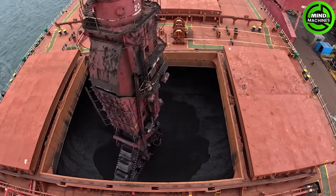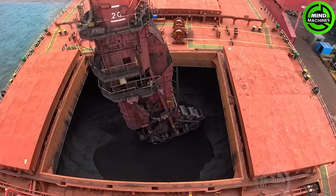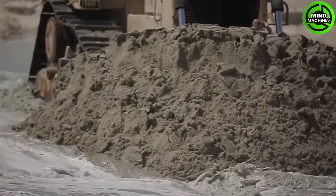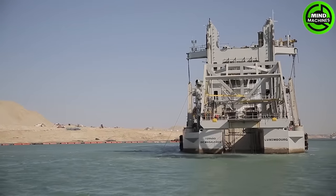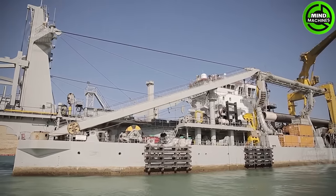This is how people use this giant arm to transport coal from the ship. Dredging the new Suez Canal was a massive engineering project, involving the removal of extensive sediment and debris to create wider and deeper channels.